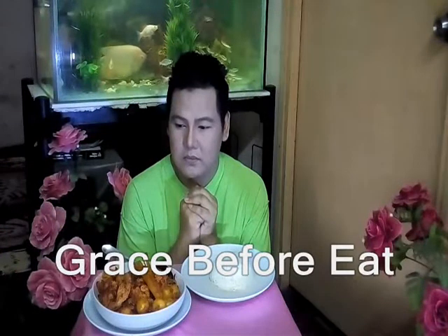Bless all Lord this food to my use and ask to this service and keep me ever mindful of the needs of others, in Jesus' name, Amen. For this and all I am about to receive, make me truly grateful Lord, through Christ I pray, Amen.